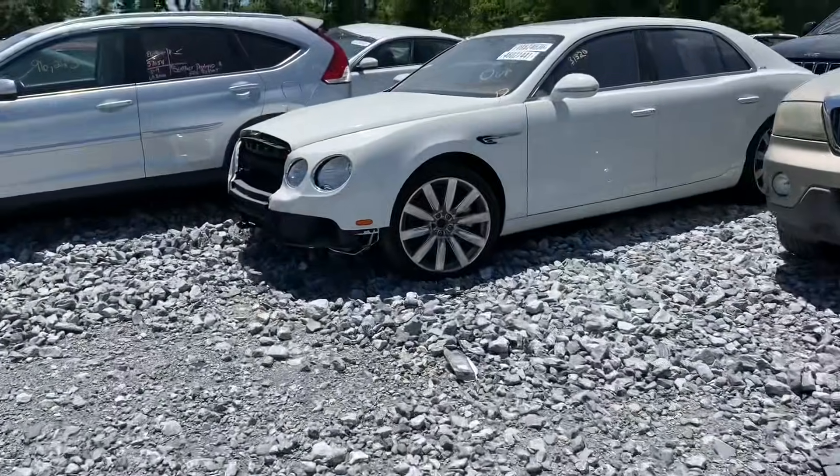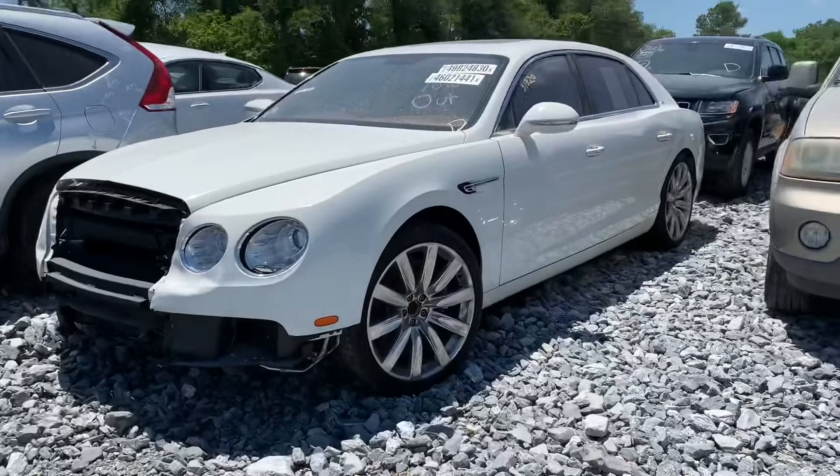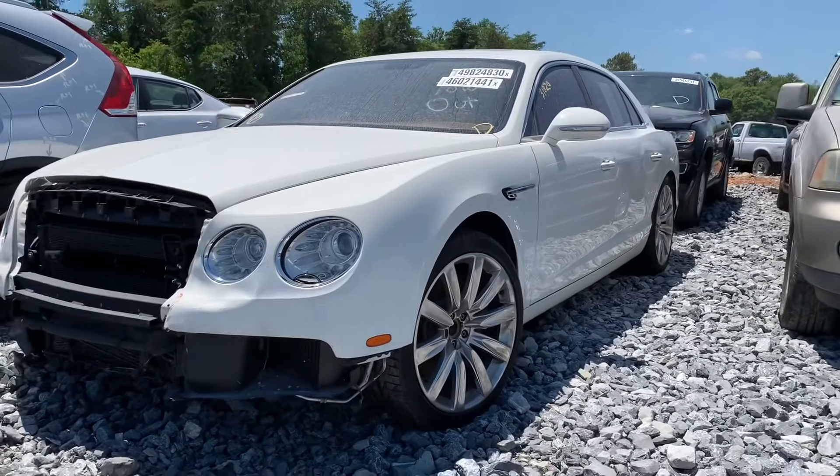At Copart you're not allowed to drive the car, so we don't know how the transmission is going to shift or anything like that, which is unfortunate, but it is what it is. Let's keep moving — we got a Bentley, check it out!